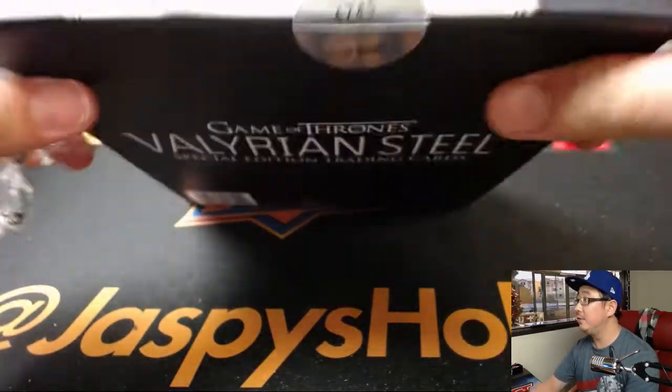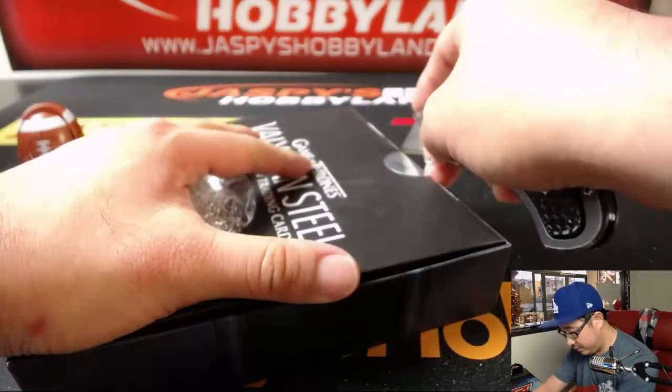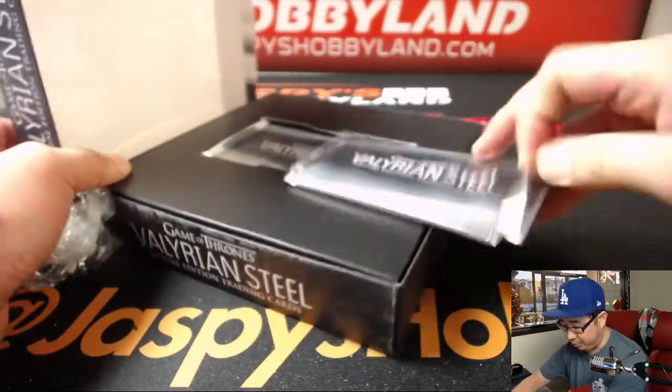This is box 4745 of 8,000. Not too many boxes. We do have another box in the store on Jazz Beast Hobbyland, so be sure to check that out if you're into this Game of Thrones.